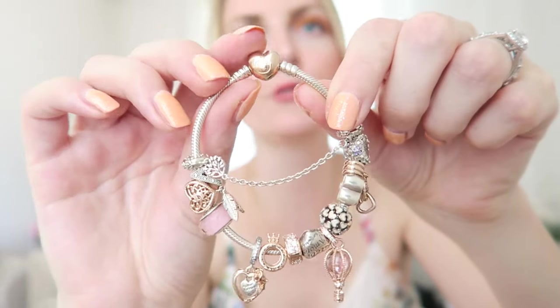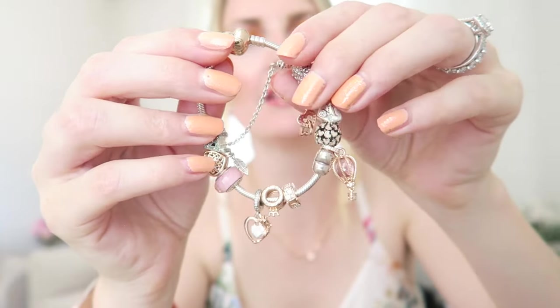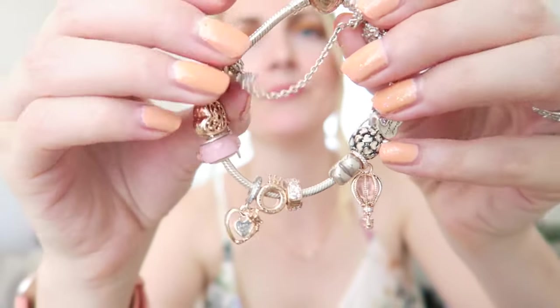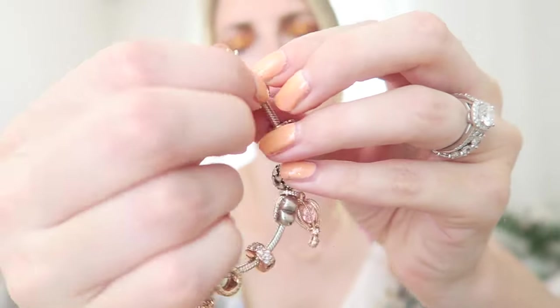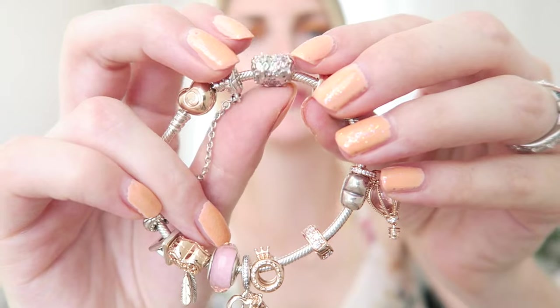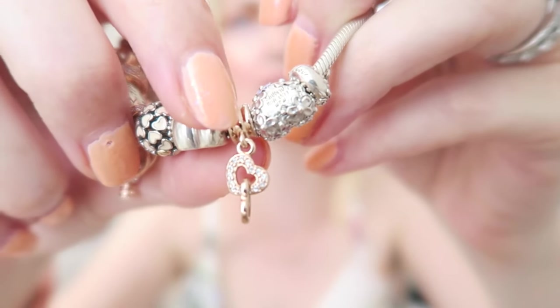This has to be my favorite bracelet at the moment — my two-tone bracelet. It's got a rose gold heart clasp and combines silver and rose gold together, which I really love. It has a family tree safety chain, which is just so pretty. The first charm is a Mother's Day charm that says 'Mom, I Love You Always' with little daisies. Next to that is a rose gold dangly charm with two little hearts and zirconia stones — absolutely gorgeous.